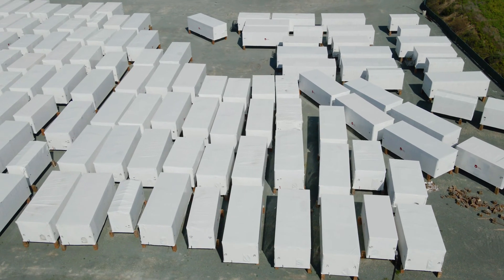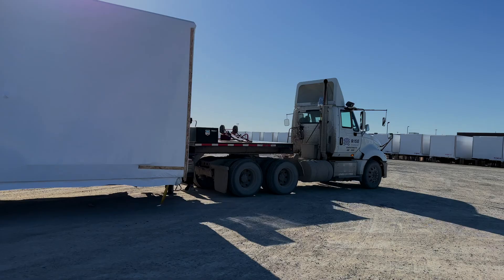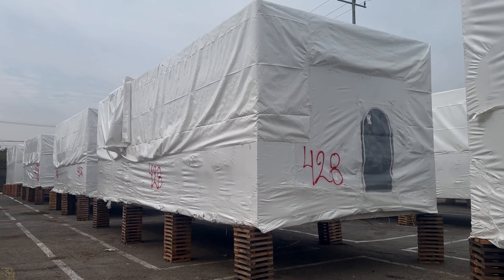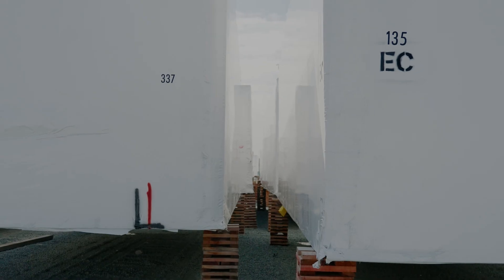So what is a staging yard? It's a space near the job site where modules can be temporarily stored, often an empty lot or parking lot. Modules are brought in from the factory and stored in an organized sequence on the lot, which allows a specific module to be accessible at the time you need it.